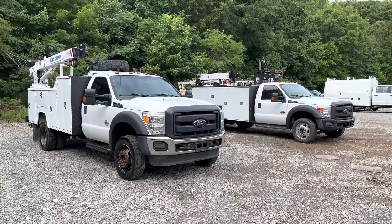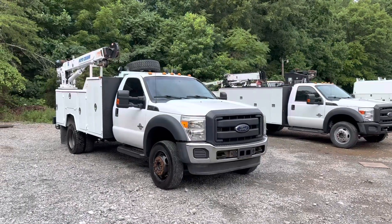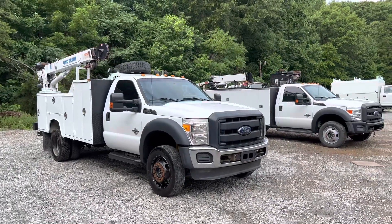Hey guys, this is Taylor here at Truck World RVA — find us at truckworldrva.com. Just wanted to highlight a couple that I have incoming this week that we're working on.